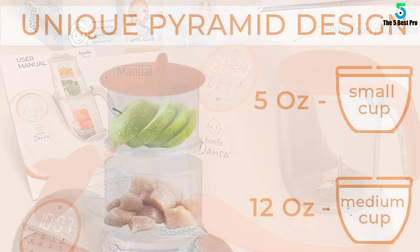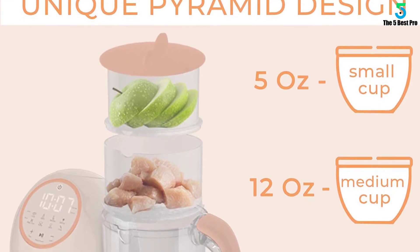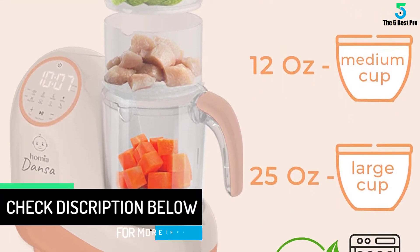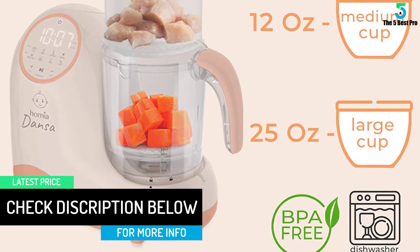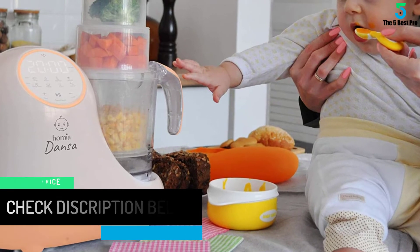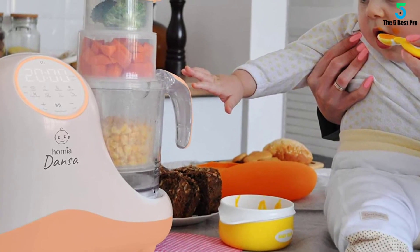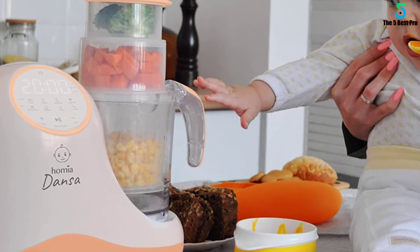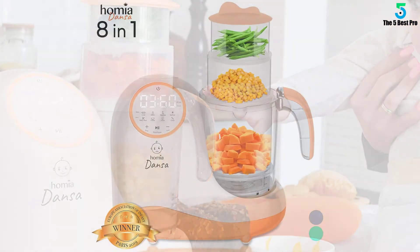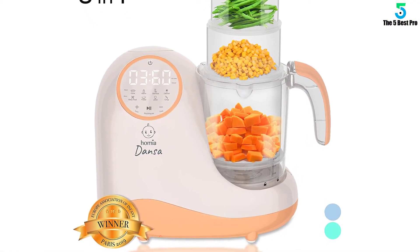A press of your fingertip gets the setting you need. Plus, the three-tiered cup holds all the ingredients you want to include in your baby's food. The cup is dishwasher safe, making it easy for you to clean up after you are done using it. A built-in timer lets you know how much longer you have to wait before your child's food is ready. Made from lead and BPA-free materials so your child is in no danger.